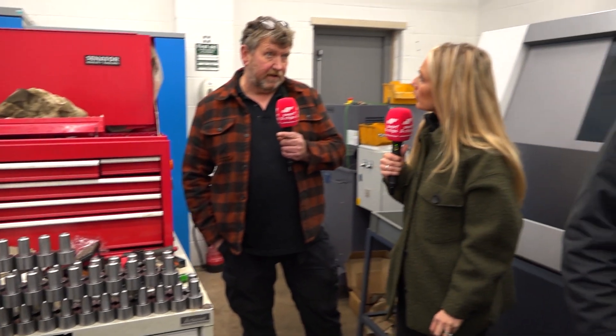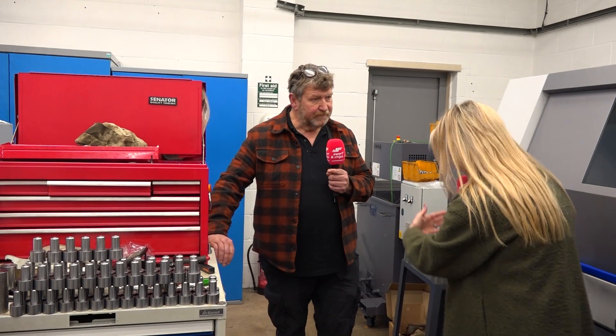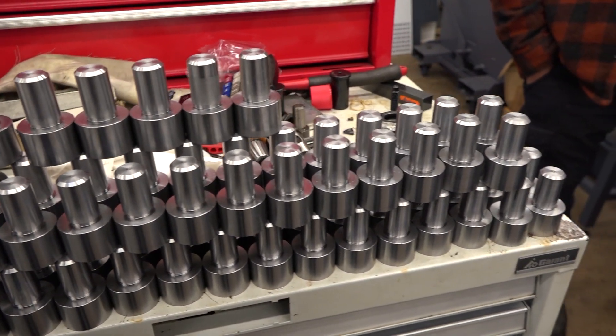These machines have got bar feeders on, and we load them up and they run themselves. Rob, be honest — what are some of the hurdles you face running a machine shop nowadays? Well, getting work and getting regular work. We're lucky — we've got good loyal customers who recommend us to other people. We've got a good customer base, regular repeat work which is the bread and butter. We'll have a go at anything — if we can get it on the machine and we think we can do it, we'll have a go.